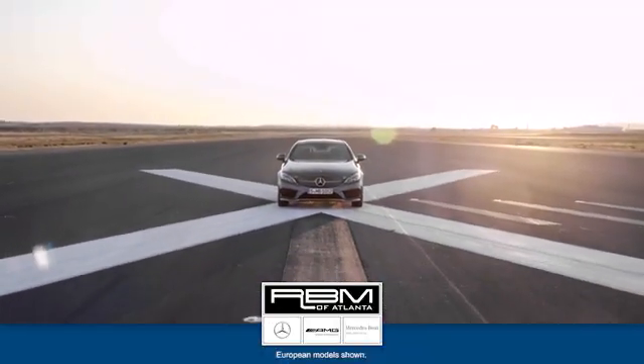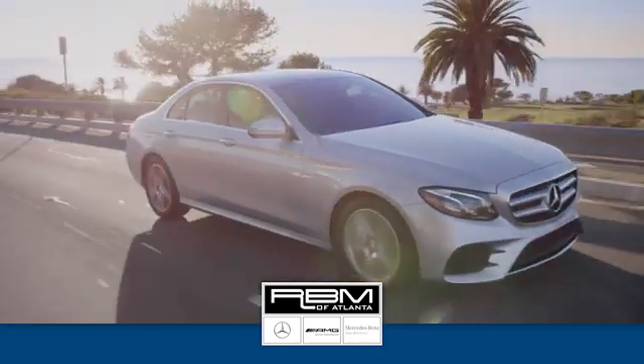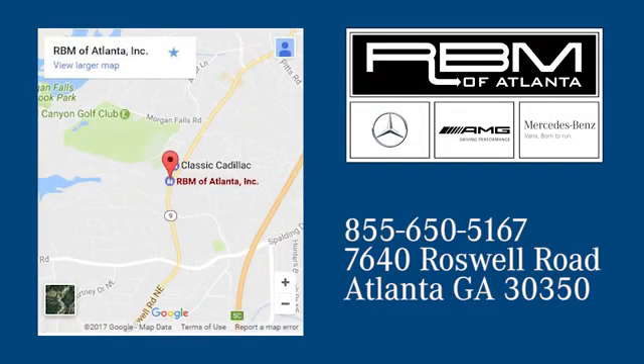At RVM of Atlanta in Sandy Springs, we have the best selection of new and top quality pre-owned vehicles to choose from. We're conveniently located at 7640 Roswell Road in Atlanta.